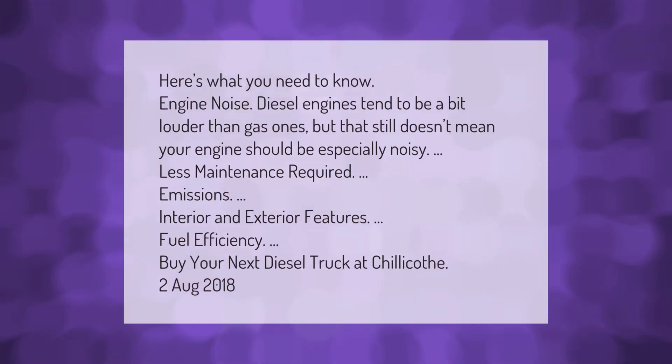Here's what you need to know about engine noise: diesel engines tend to be a bit louder than gas ones, but that still doesn't mean your engine should be especially noisy. Other factors to consider include less maintenance required, emissions, interior and exterior features, and fuel efficiency.